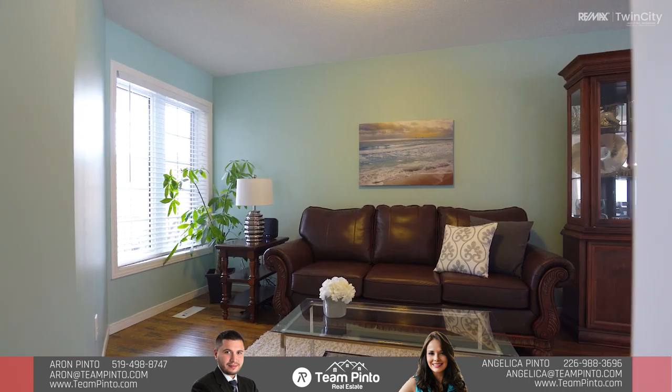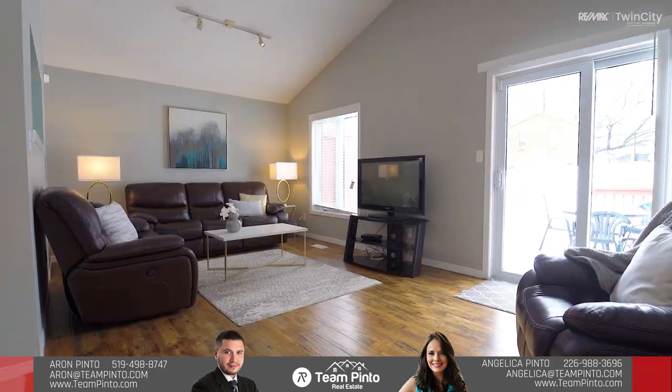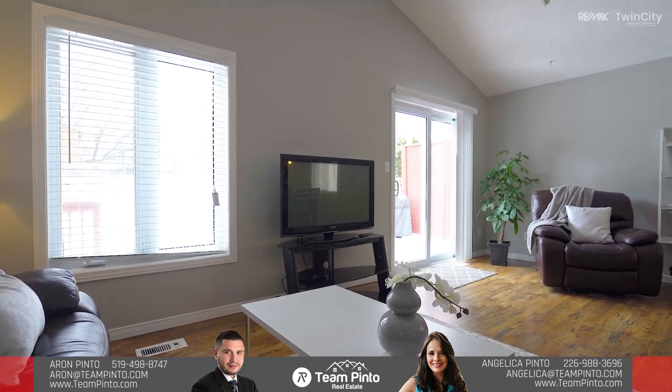The main level is simply amazing for you, your family, and friends to enjoy. Starting with a spacious living room that also includes a dedicated dining area, a large eat-in kitchen, and an additional family room with high ceilings walking out to the backyard. The main level also includes a powder room for your added convenience.